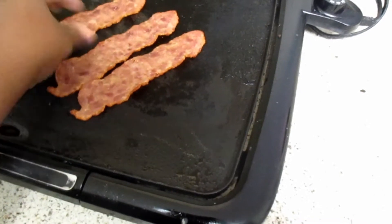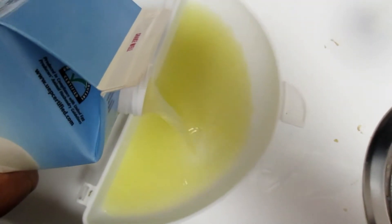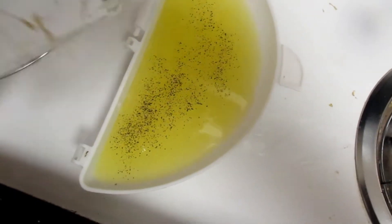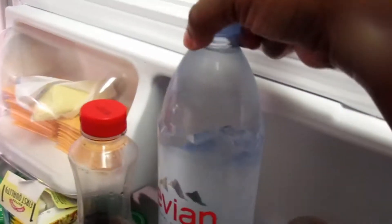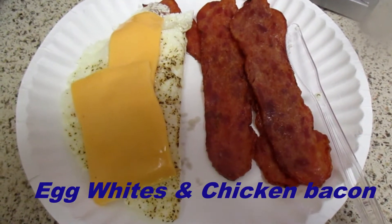Hey guys, welcome to what I ate this week. We're going to start off with breakfast. I'm cooking some chicken bacon and egg whites with a little bit of pepper. I'm going to put the egg whites inside the microwave on two minutes, and my bacon is only going to take 30 seconds because it's chicken bacon — it's already done. And I'm going to have myself a nice Evian. Here's the finished results.